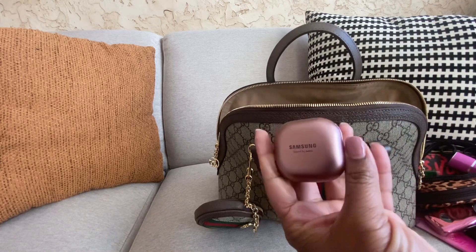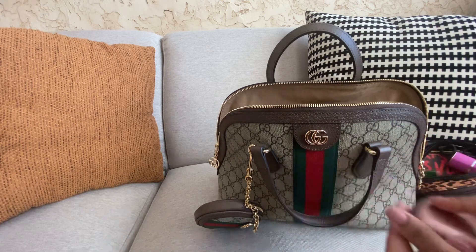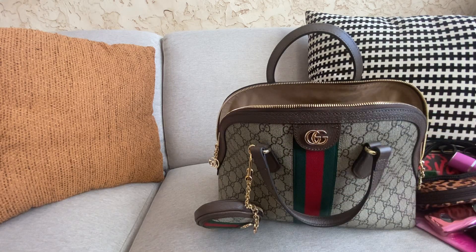I recently bought some Samsung earbuds — just wanted to try them out. I'm waiting on my protective case to come in. This is my clear lip gloss — I've shown that before.